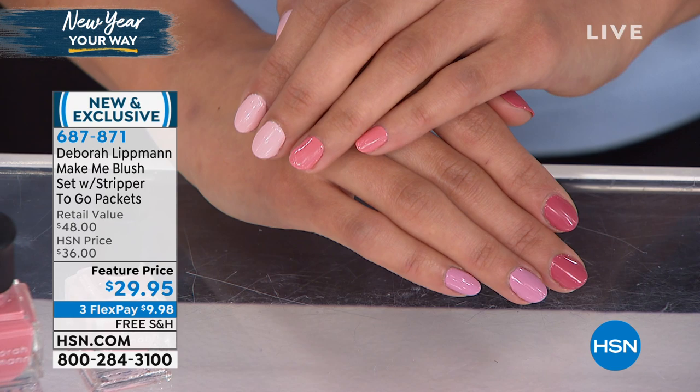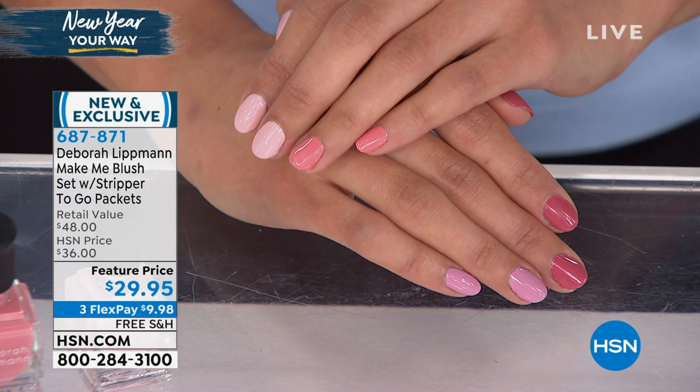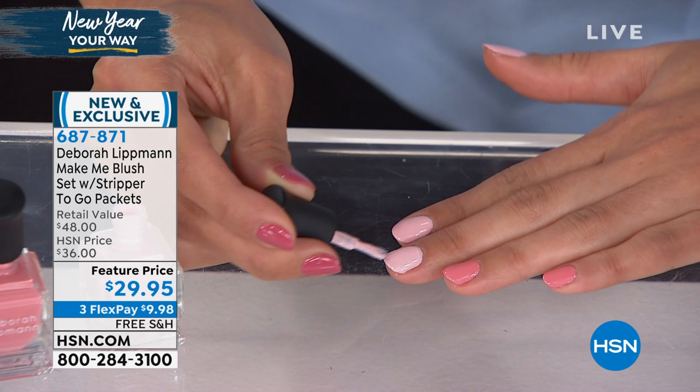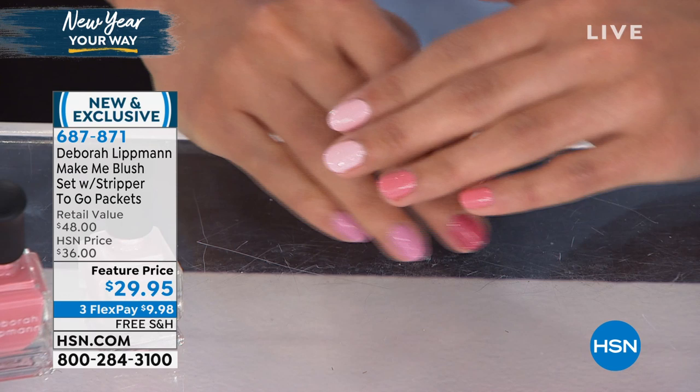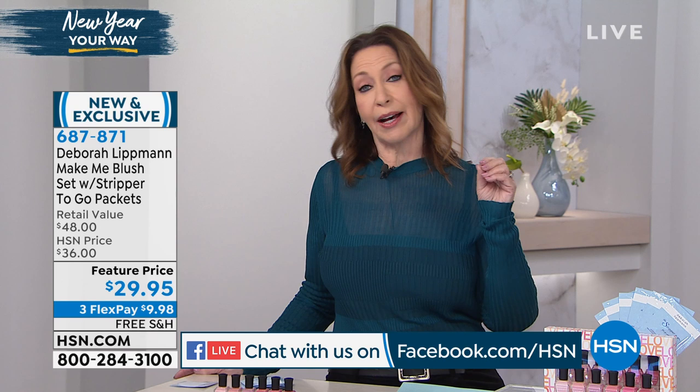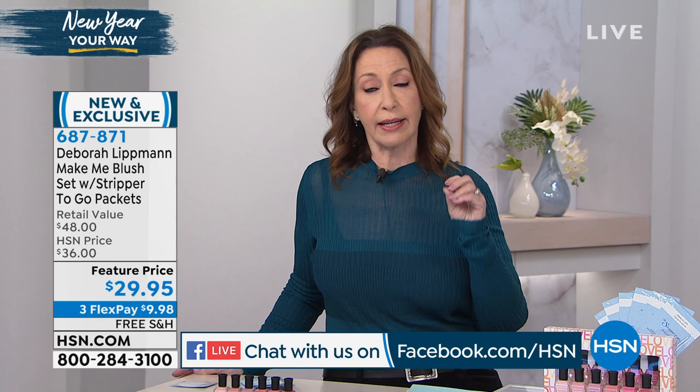These beautiful shades are in my Gel Lab Pro formula. To be clear about the Gel Lab Pro, it's a healthy alternative to a gel where you stick your hand under a light. You can see right now she's polishing a pink, which very often gets streaks — not with my brand, not with this formula. It has a double-patented exclusive ingredient that lays on your nail like a mesh, so when the polish adheres, it just adheres to your nail better.